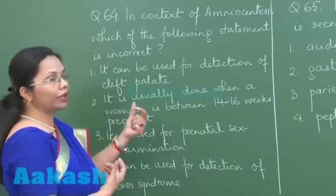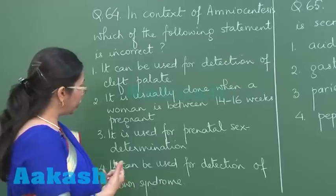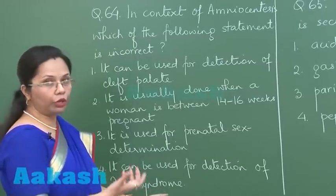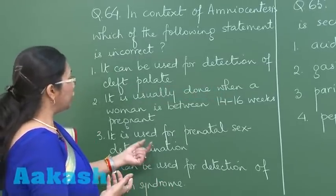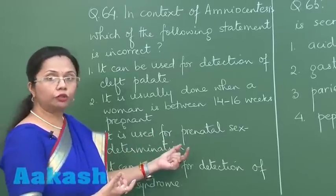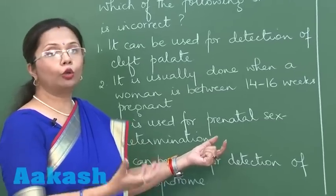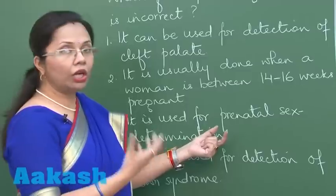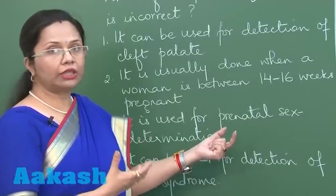Now, what cannot be done? Amniocentesis can be used for detection of Down syndrome — that is trisomy of chromosome 21 — that can certainly be seen. It is also used for prenatal sex determination, whether it is a male or female fetus, although this results in female feticide in our country, which is why amniocentesis has been banned.